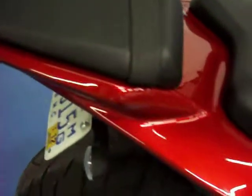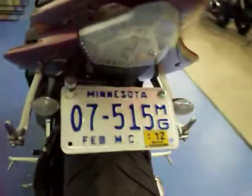Getting up to the tank, this has no dents or dings in it. Seats, no rips or tears. The tail section is in excellent condition. This bike does come with a fender eliminator kit, as you can see here.